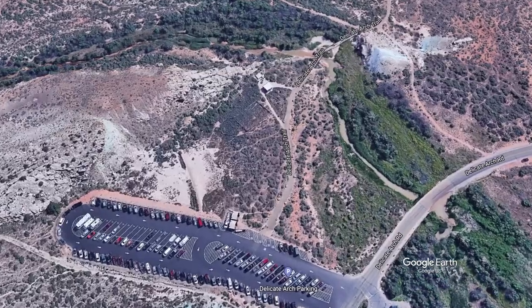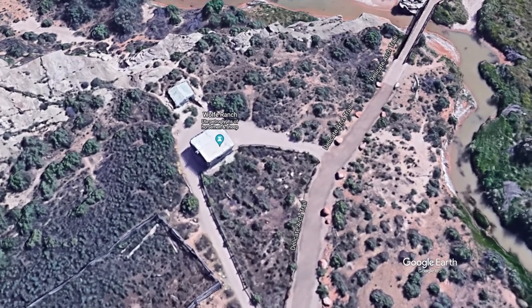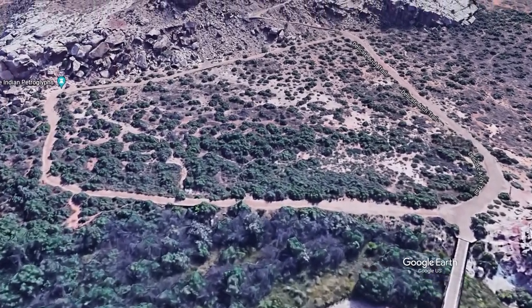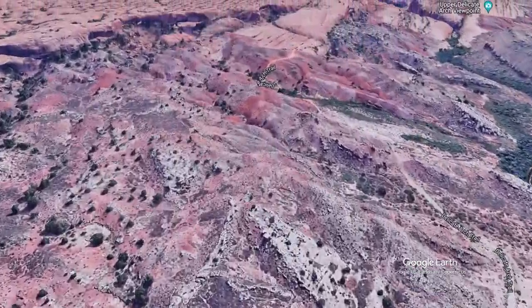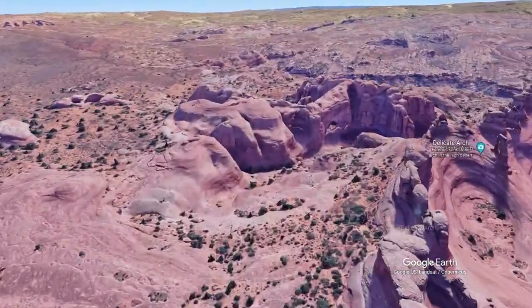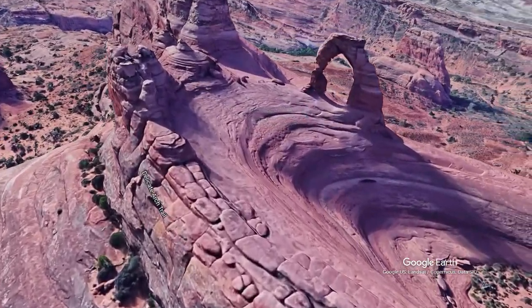The Delicate Arch trail is a three-mile round trip. It climbs steadily up 480 feet. It starts near an original homesteader's cabin, then there's a spur trail to a wall of Ute Indian petroglyphs. From there, the trail winds its way over what they call Slick Rock, which is a sandstone that is anything but slick. The trail can disappear on the rock — just follow the main route. Near the top, the trail follows a narrow shelf, and when you turn the corner, there's the great view.